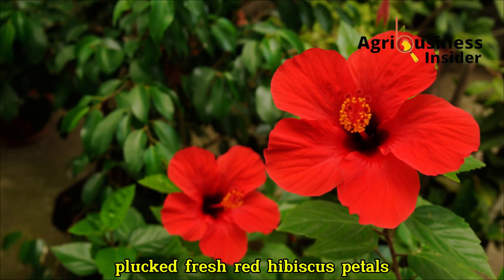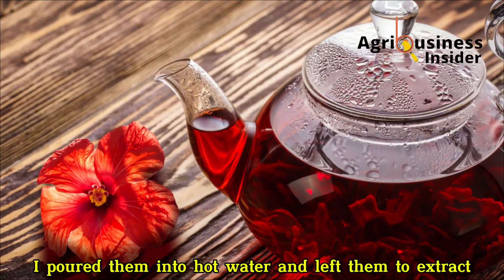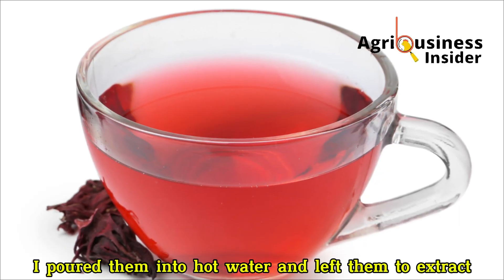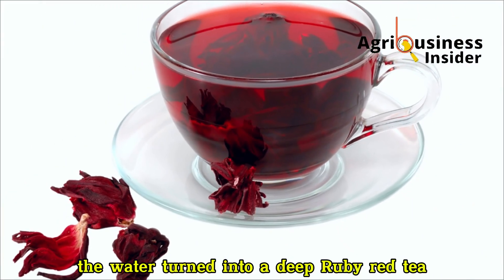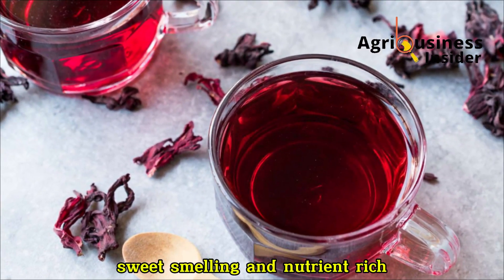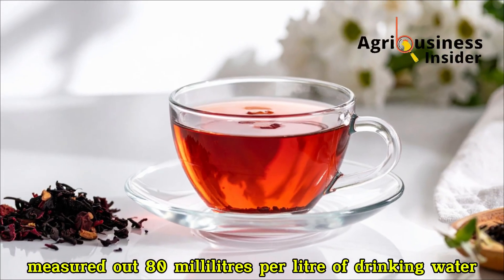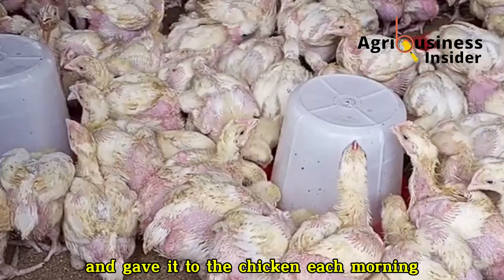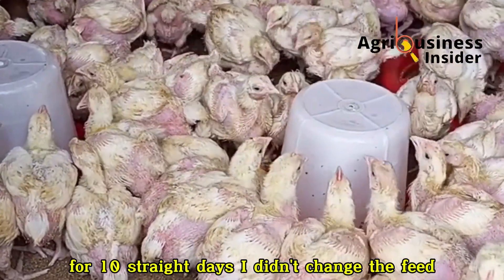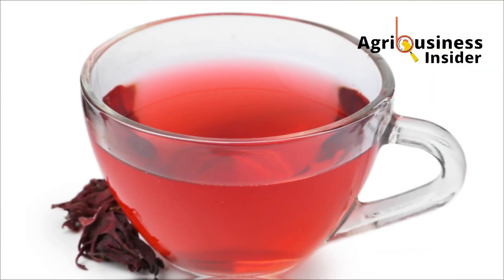I plucked fresh red hibiscus petals, washed them clean, dried them, poured them into hot water and left them to extract. Within minutes the water turned into a deep ruby red tea, sweet smelling and nutrient rich. I strained it, measured out 80 milliliters per litre of drinking water and gave it to the chickens each morning for 10 straight days. I didn't change the feed, I didn't add any booster — just hibiscus tea.